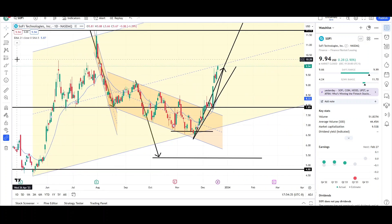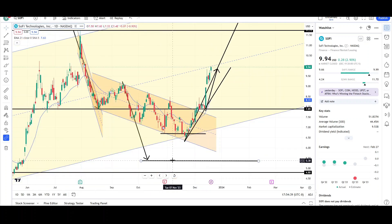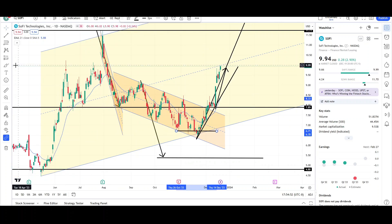I was pretty bullish on SoFi ever since price was struggling to go below the 6.69–6.70 level. Price found a lot of support around that level, then we saw a strong move up right through the EMA. Price got back above the 7.91 level, which was prior support that turned into resistance, and now price is back above it and found support — that's when shorts were trapped above these swing highs.